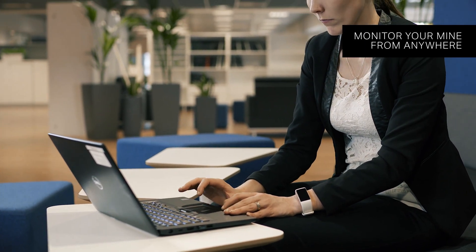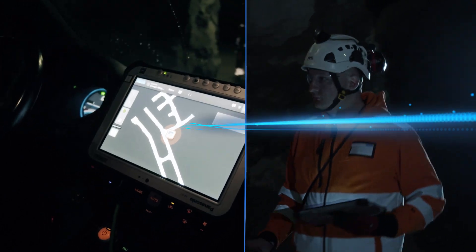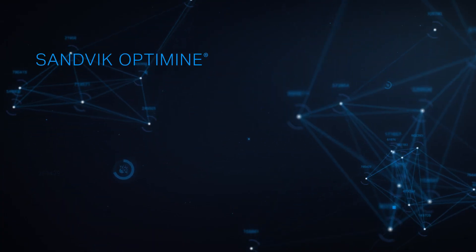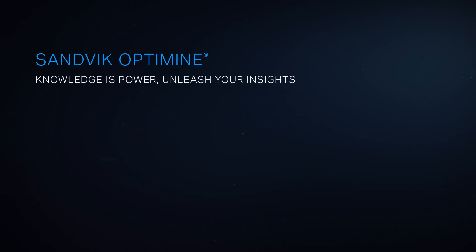Monitor your mine from anywhere, anytime, with any device. Sandvik OptiMine — to make the most of your mine's resources, know the facts and unleash your insights.